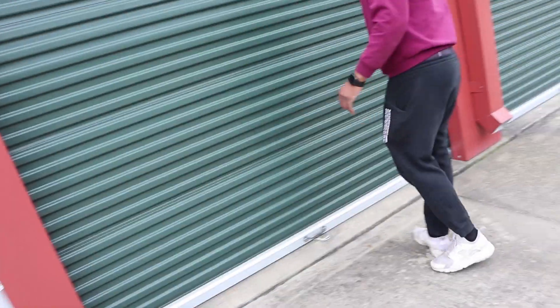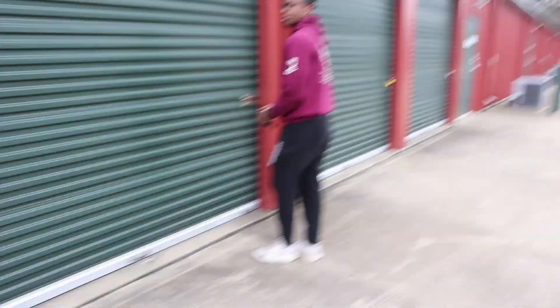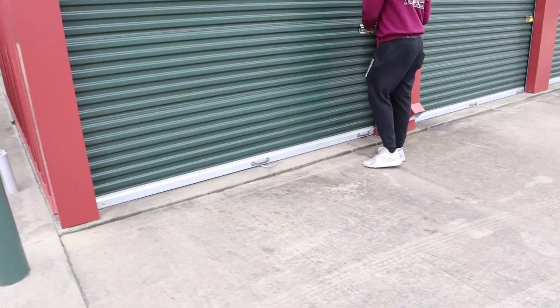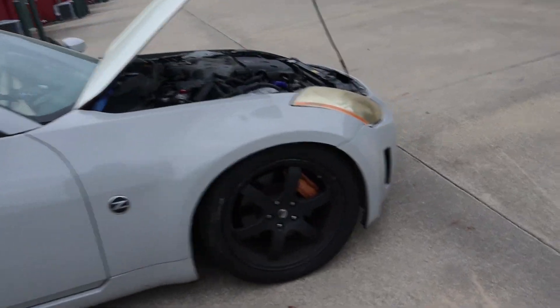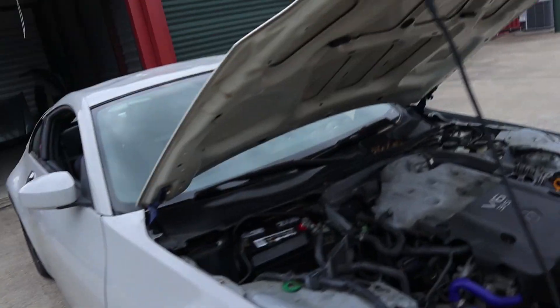It doesn't look like there's a fuse blown — we think the battery is just dead because the car's been sitting for about a year. So we just bought a new battery. We replaced the battery and it fired right up, so I guess that's all we needed after all.